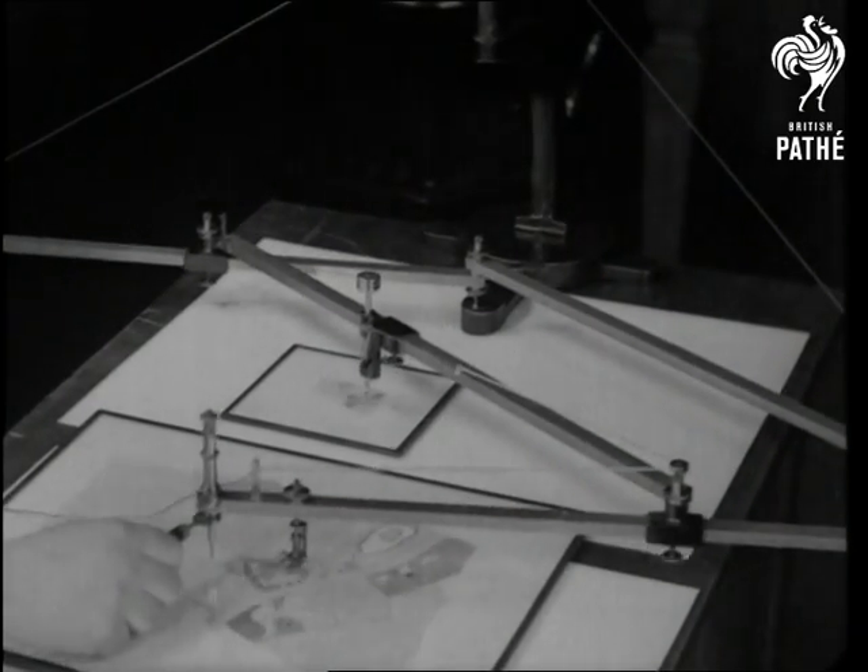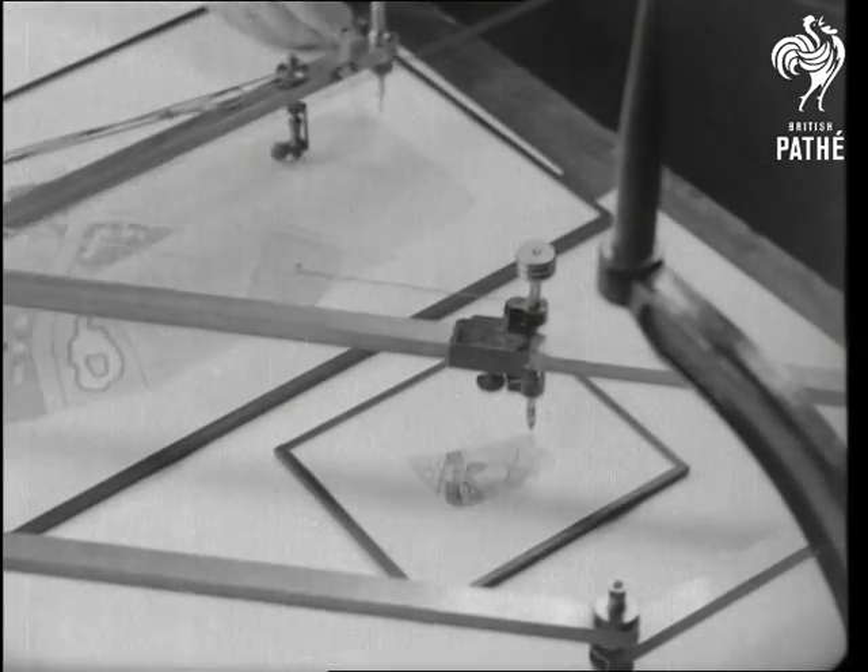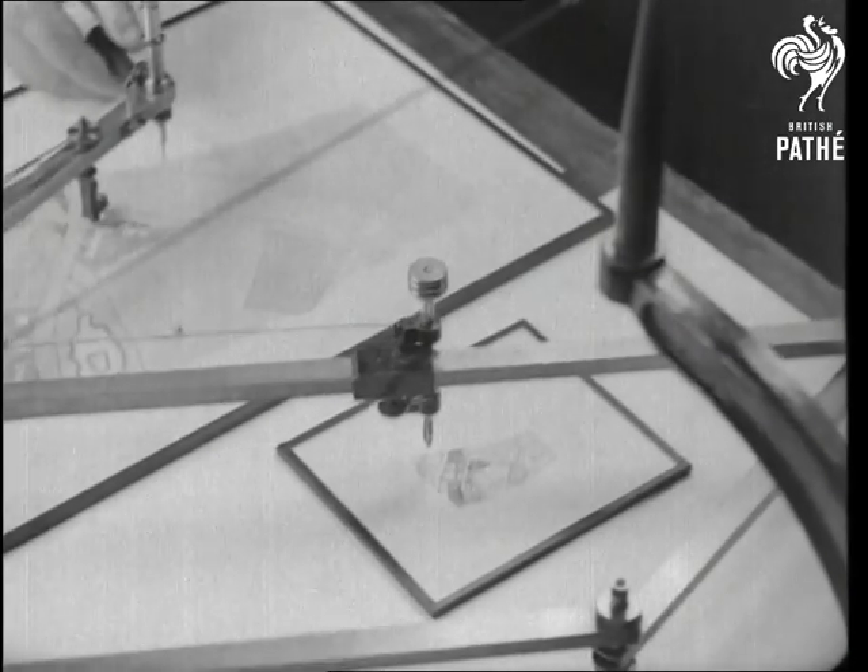The scale of enlargement can be chosen at will and set quite accurately, and as a suspension device that takes the weight off pen and tracer and makes for smooth working. And that's worth enlarging upon.